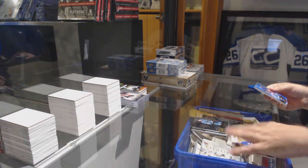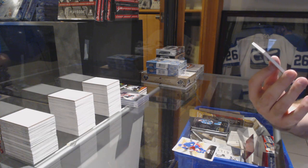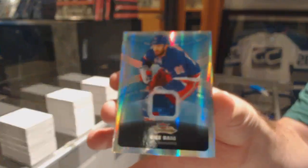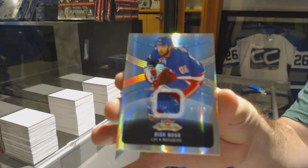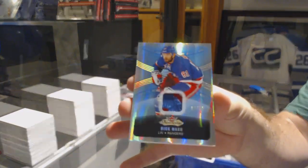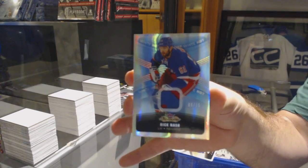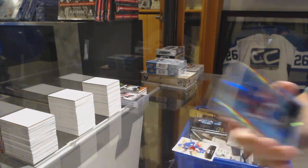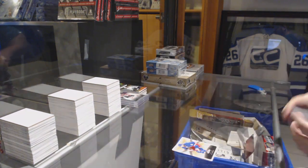Nice! We've got number 215, White Hot Patch for the Rangers — Rick Nash, out of 15. Sick!